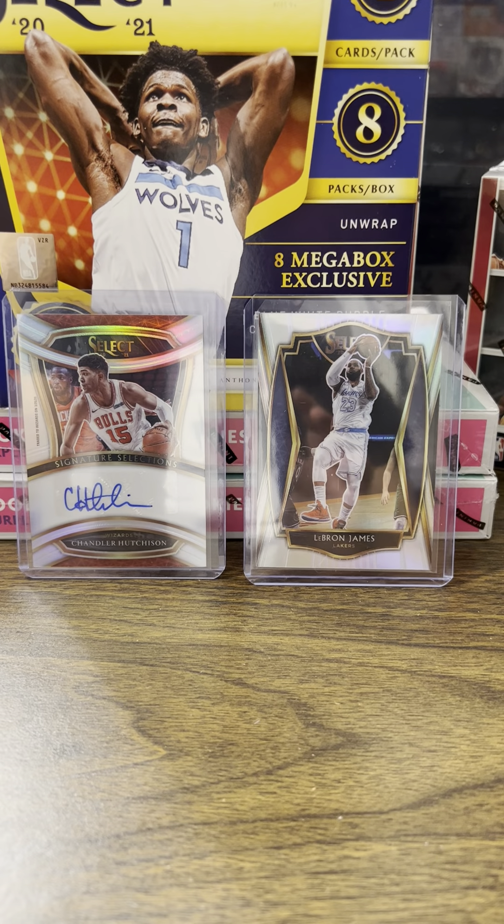Last pack of my Megabox. We have a true silver in the back — Mitchell, Kenyon Martin. Oh, what is that? I'm a little confused. Just an insert select company — I thought it was a base card. Okay, anyway, thanks for watching.